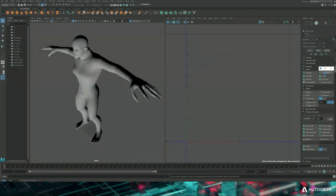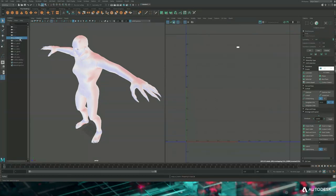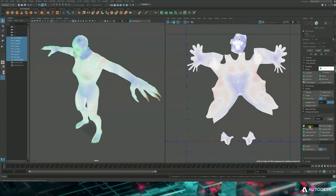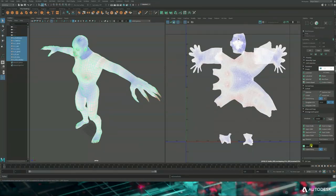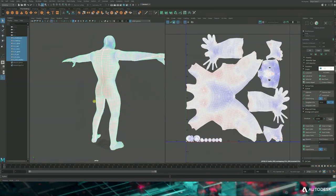First they click on AI seams and wait a little while the seams are calculated. Now that they get good seams, they select the model, unfold it, unfold all the shells. Finally, orient and layout. So in just three clicks, they got pretty decent UVs.